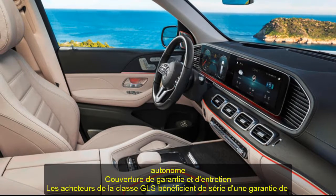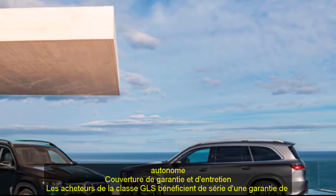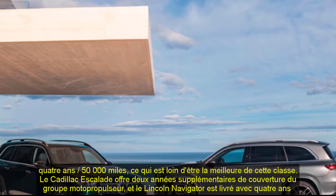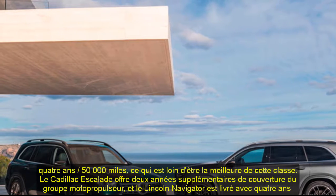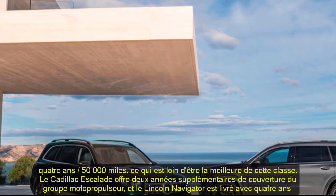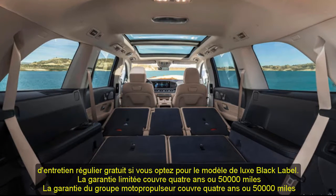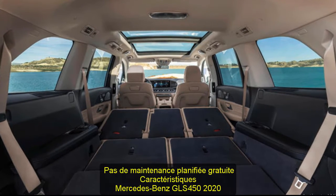Warranty and maintenance coverage: Buyers of the GLS Class receive a 4-year/50,000-mile warranty as standard, which is far from the best in this class. The Cadillac Escalade offers two more years of powertrain coverage, and the Lincoln Navigator comes with four years of complementary scheduled maintenance if you go for the Black Label model. The GLS's limited warranty covers four years or 50,000 miles, powertrain warranty covers four years or 50,000 miles, and there is no complimentary scheduled maintenance.